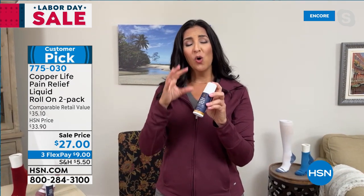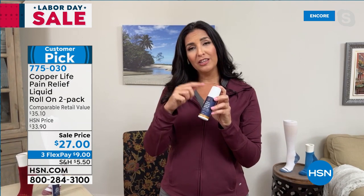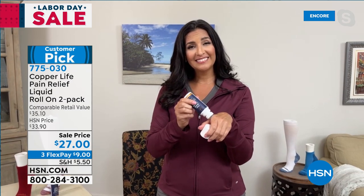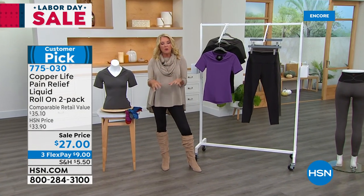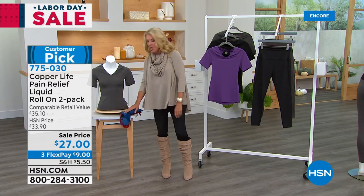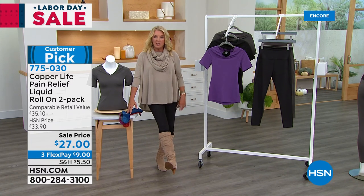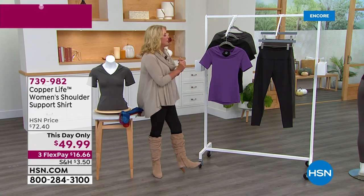We do not have a lot of these in stock for the entire day — several hundred have already been ordered in this show. Don't forget our Today's Special: we will not be taking another look at the over-the-calf or ankle compression sock Today's Special next hour, so we'll give you a reminder in just a couple of minutes.